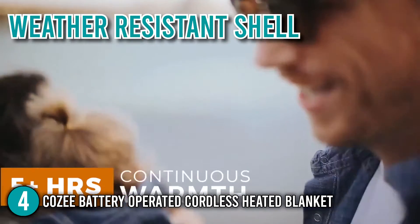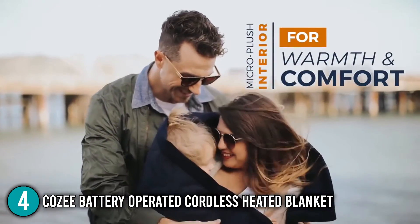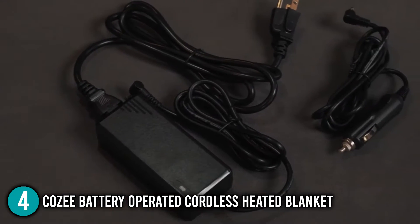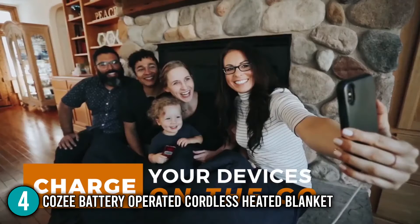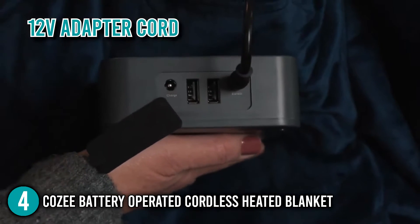Its high-quality, weather-resistant shell is built to withstand wind, rain, or snow, while a thermal lining keeps the heat in. Our team likes to highlight that this blanket is battery-powered and completely portable, making it great to have during travels. In addition, the powerful battery is also equipped with two USB ports, which makes it perfect for charging mobile devices and other accessories. It also comes with a 12-volt adapter cord for charging in a car while on the road.